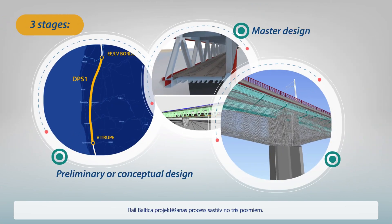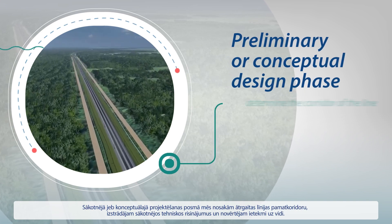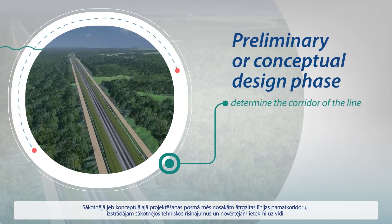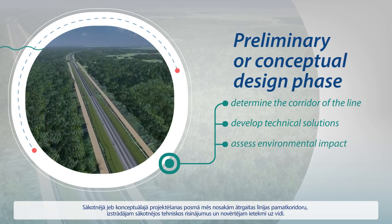There are three stages in the RailBaltica design process. In the preliminary or conceptual design phase, we determine the basic corridor of the high-speed line, develop preliminary technical solutions, and carry out an environmental impact assessment.